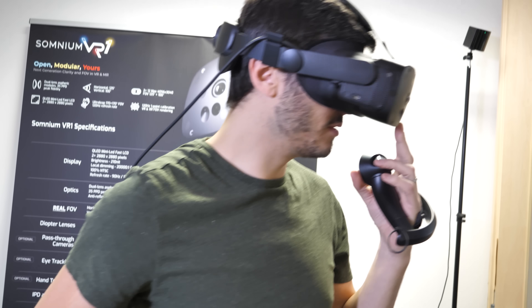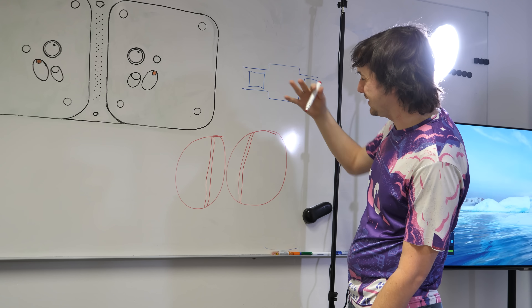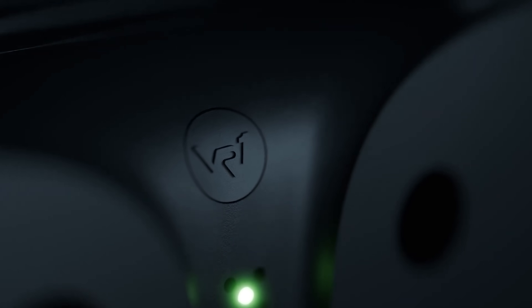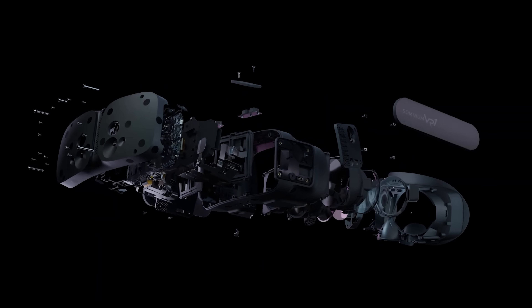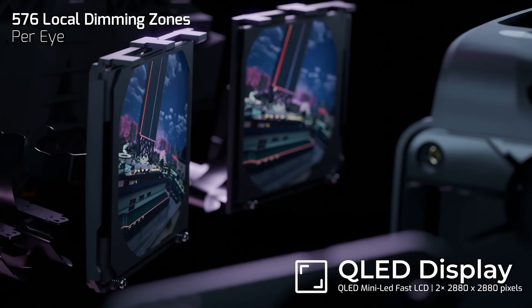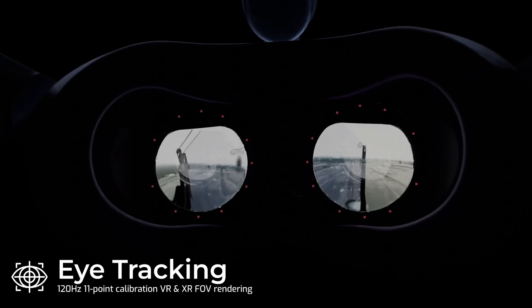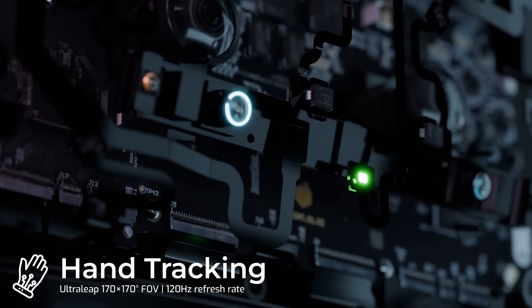I was kind of skeptical when I arrived because I didn't know if they were able to deliver all the fixes for the weird things I saw in December. I'm happy to report they fixed pretty much all of those. To recap: the Somnium VR1 is a super high-end virtual reality headset with very high resolution displays — 2880 by 2880 per eye — with local dimming, running up to 120Hz, though I tried it at 90Hz for now. It has various SKUs with different sensors, in-house eye tracking, mixed reality cameras, and the latest generation Ultraleap sensor for high-resolution hand tracking.